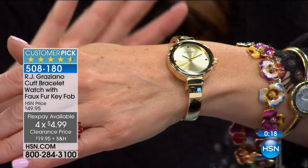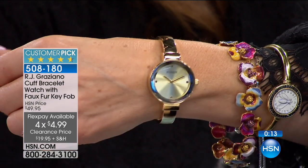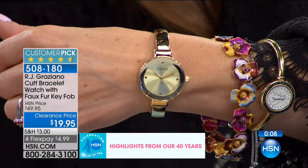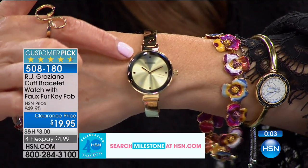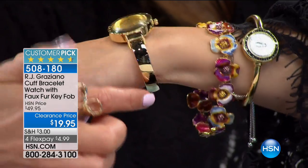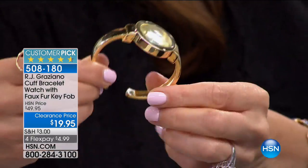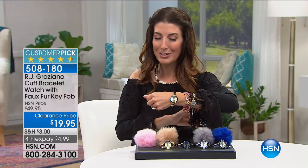For R.J. Graziano — one of your most prolific and prestigious designers here at HSN. He designs for major collections all over the country, if not the world. He brings you a very modern timepiece. You have this round case and bezel, then this beautiful cuff design that hinges — notice how that opens and closes. It's easy to read the time with that beautiful sundial in the background. Quartz movement, very accurate, very reliable.